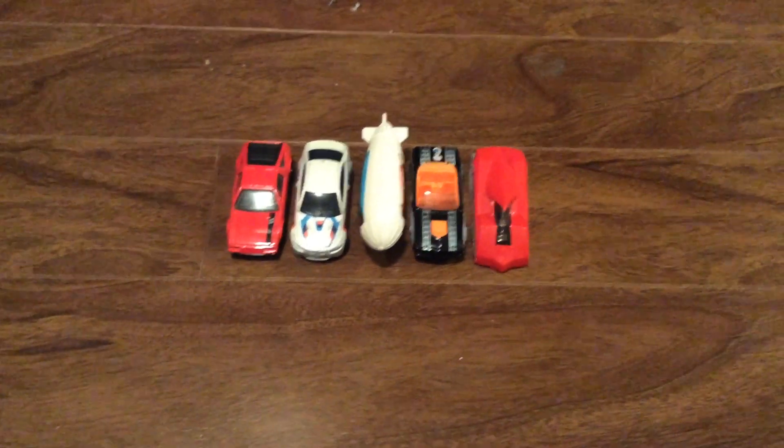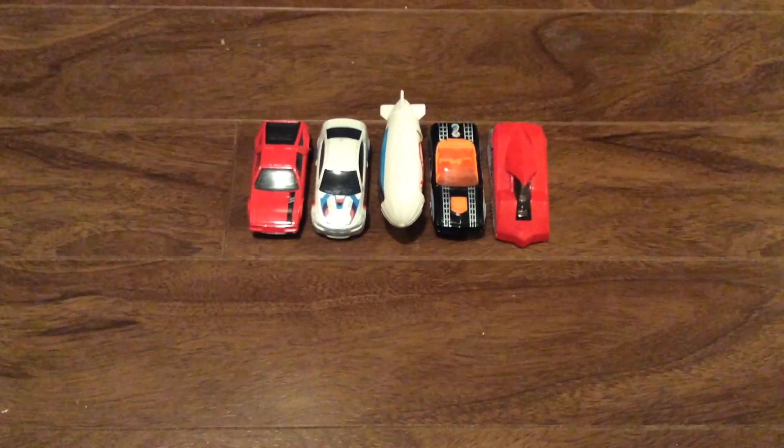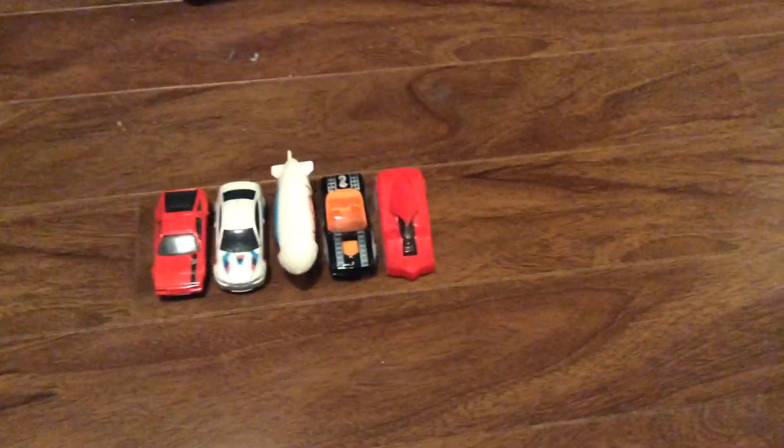Hey guys, it's Devo again and today I've got another video for you. This time I've got five Hot Wheels cards that I'm going to review, and there's two weird ones that look kind of weird but I'll show you what they are in a sec.